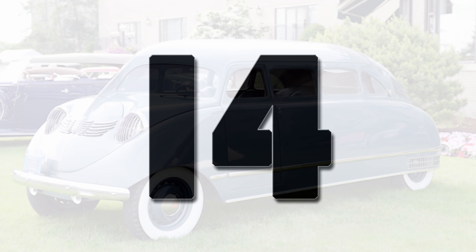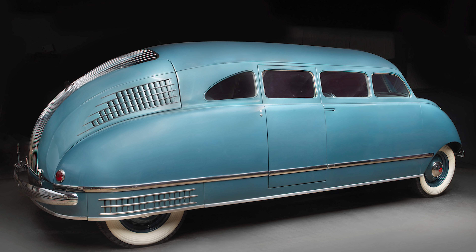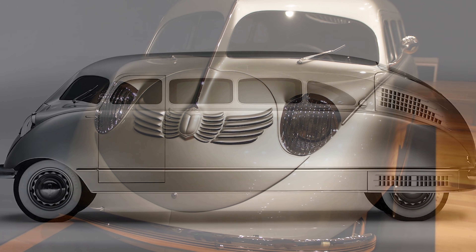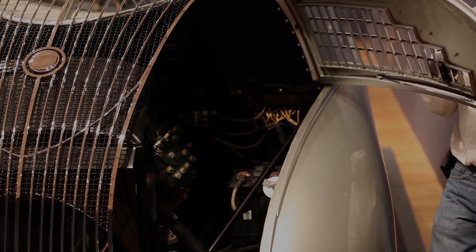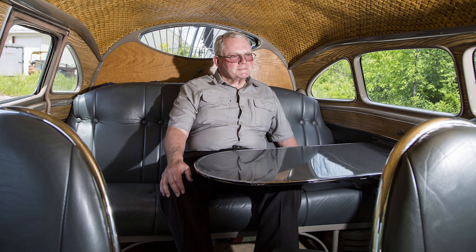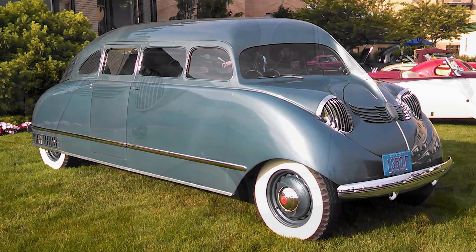Number 14. Built by aviation and motorcar engineer William Stout in 1932, the Scarab is considered by some to be the world's first minivan. The aircraft heritage is obvious in its steel frame and all-aluminum body. It had a rear engine in the back, which was unusual at the time, meaning the car was able to maximize the amount of room inside. The front seats could swivel, the back seat could lay down like a couch, and there was even a fold-out table available. Unfortunately, with the price of $5,000 — the equivalent of $80,000 today — only nine are believed to have ever been built.